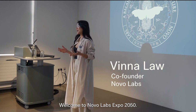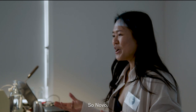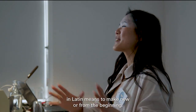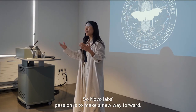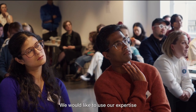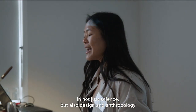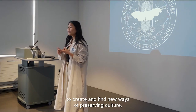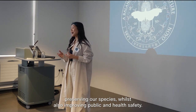Welcome to Novo Labs Expo 2050. Novo in Latin means to make new or from the beginning. Novo Labs' passion is to make a new way forward, being inspired by our beginnings. We would like to use our expertise in not just science but also design and anthropology to create and find new ways of preserving culture, preserving our species, whilst also improving public health and safety.